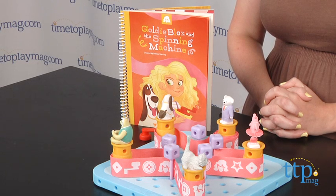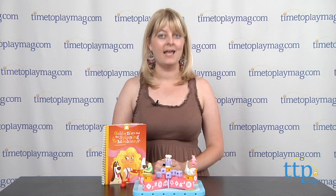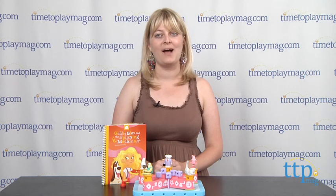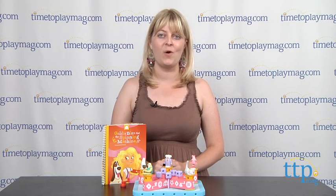This is for ages 4 to 9, but kids on the younger end of that age range might need help from mom and dad, especially for reading the story. If you want to find out more information on this toy, such as how much it costs and where to buy, then come visit time2playmag.com, your number one source for all things play.